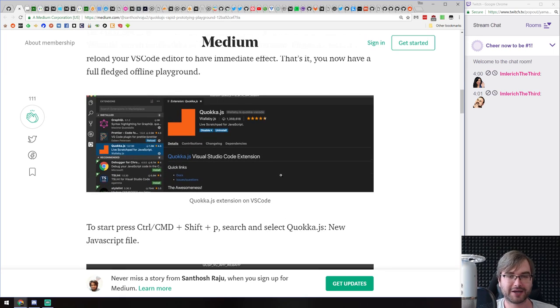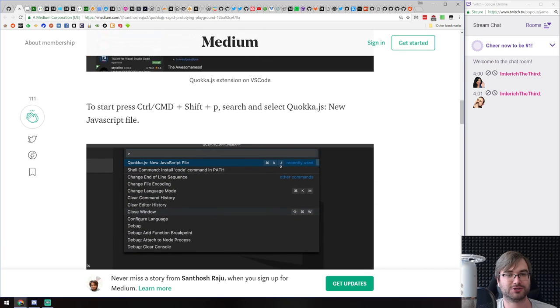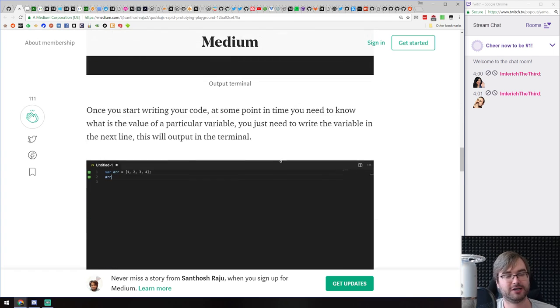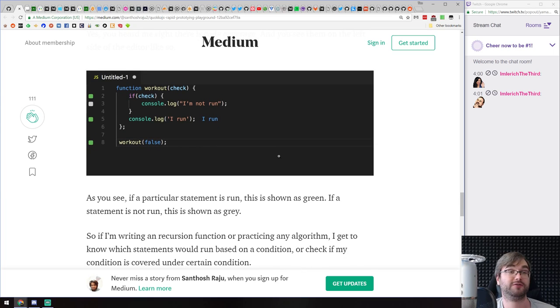Quokka — I have it installed in VS Code and it's immensely useful for trying out snippets of code. So if you've never tried it and haven't heard about it, this article gives a pretty good introduction and definitely do give it a shot.